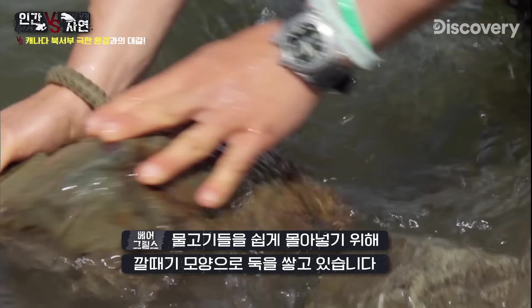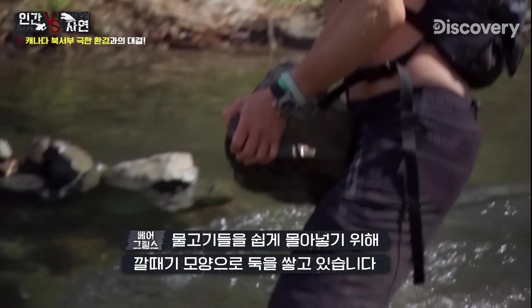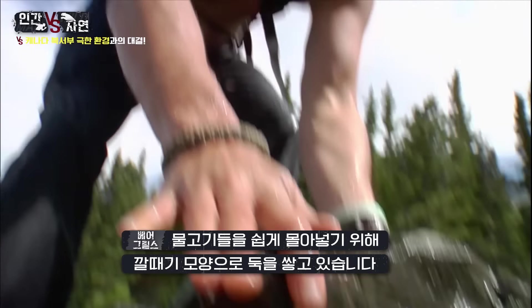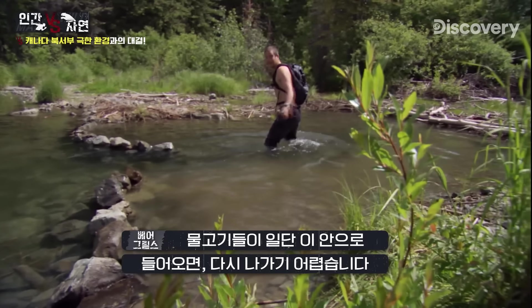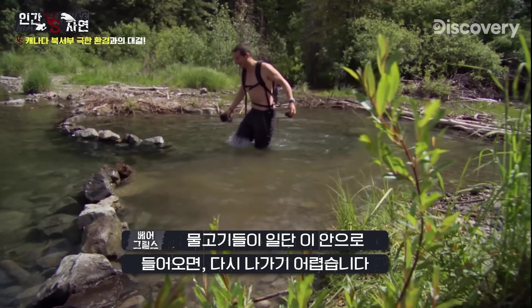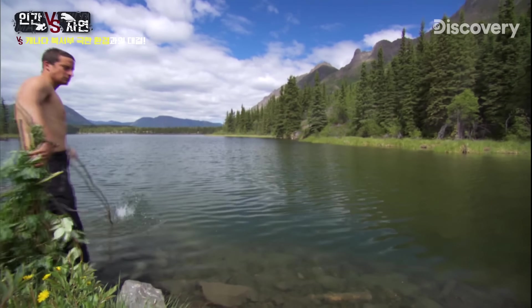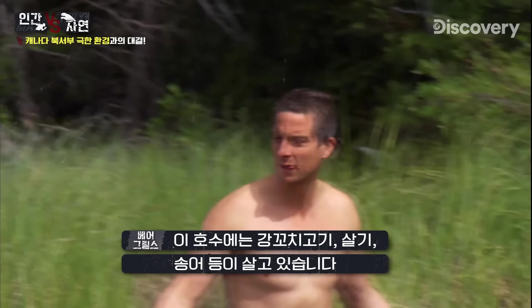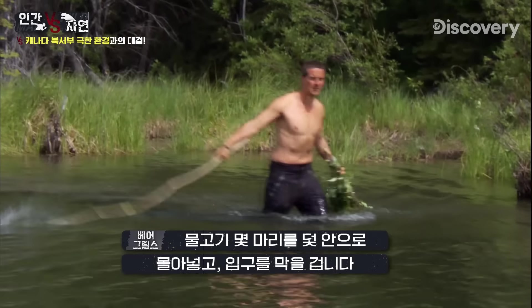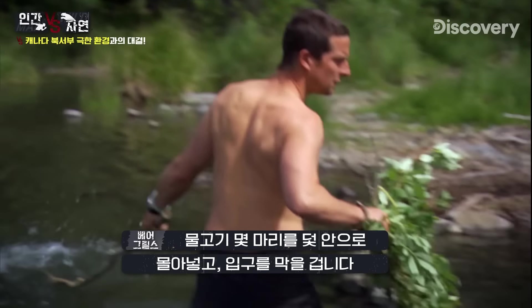I'm shaping this a bit like a funnel, so it's nice and easy for me to corral the fish in. But once they're here, it's harder for them to find the exit again. There should be pike, grayling and trout in this lake, and I'm hoping to spook a few of them into my trap and then close the opening.